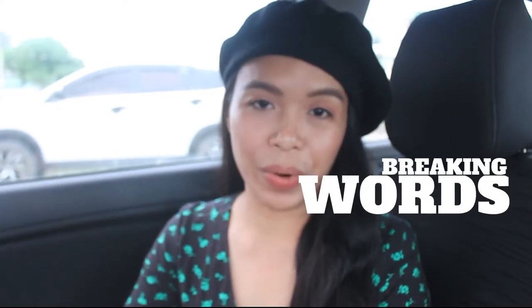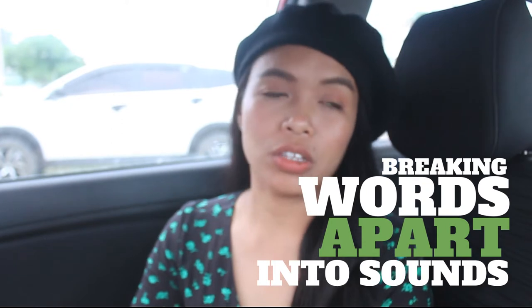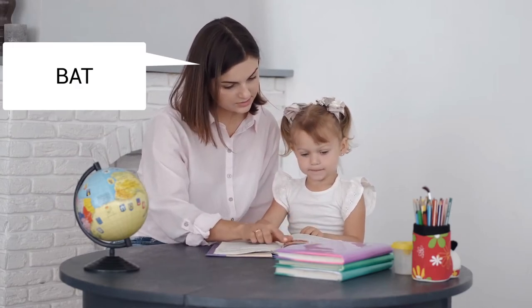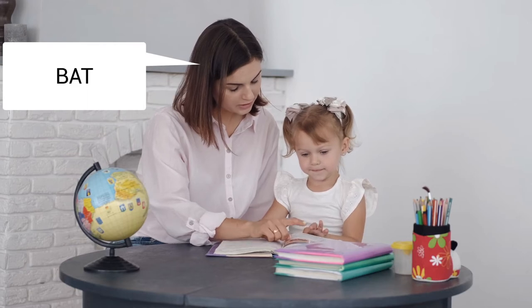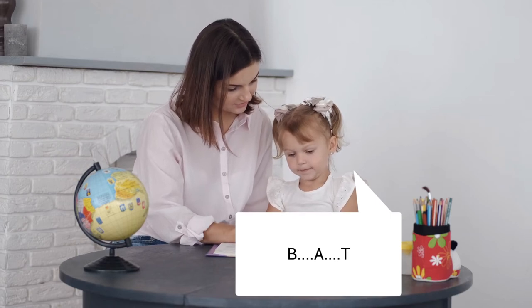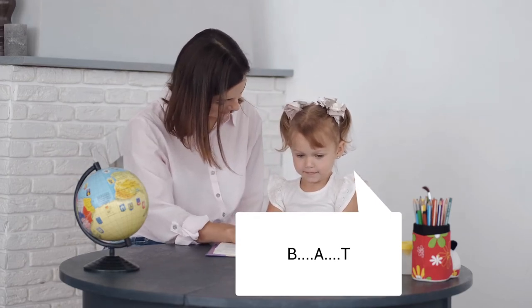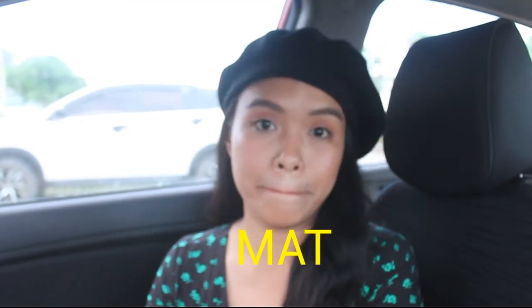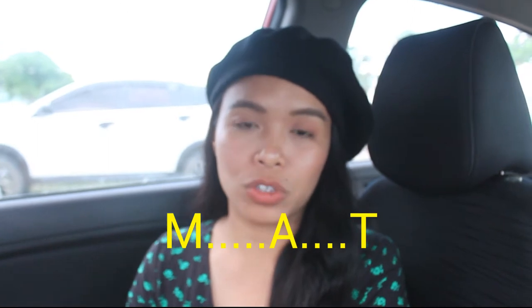Number one, the first sign: breaking words apart into sounds. So if a child is given a word, for example the word 'bat,' instead of reading it directly as 'bat,' the child will say the sound of each individual letter — b-a-t. Or if the word is 'math,' instead of reading it directly, the child will say the individual sounds m-a-t. So there's no fluency, even reading a single word.